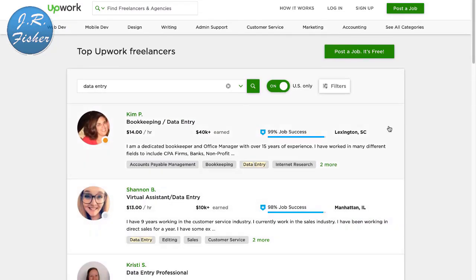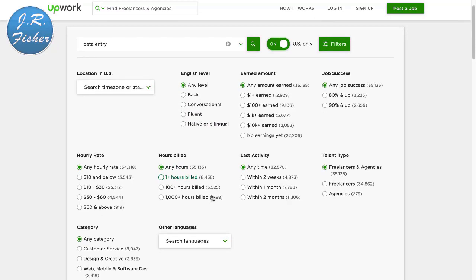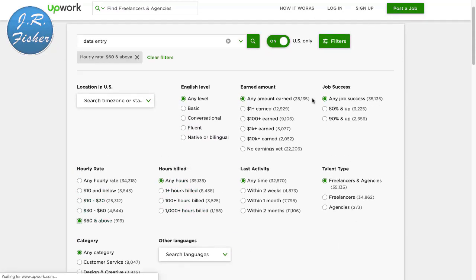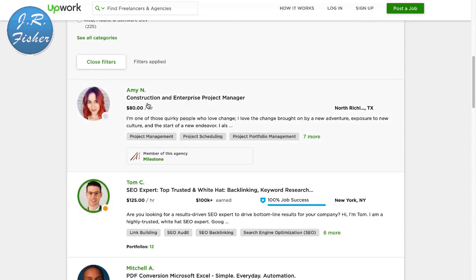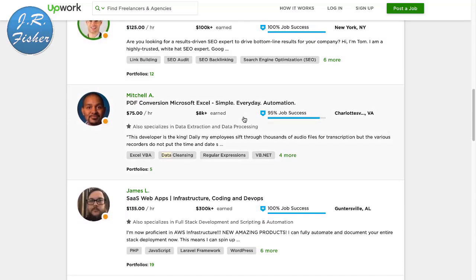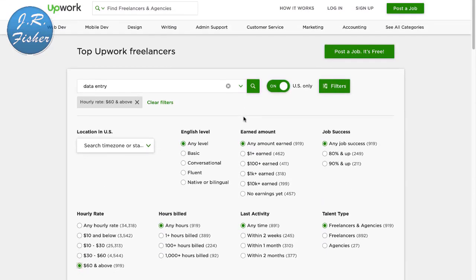We can put some filters on here. Let's filter for $60 an hour and above. This person charges $80 an hour — she's a construction and enterprise project manager, so she's doing a bit more than basic data entry. You can play around with the filters to find different levels of work you can do.